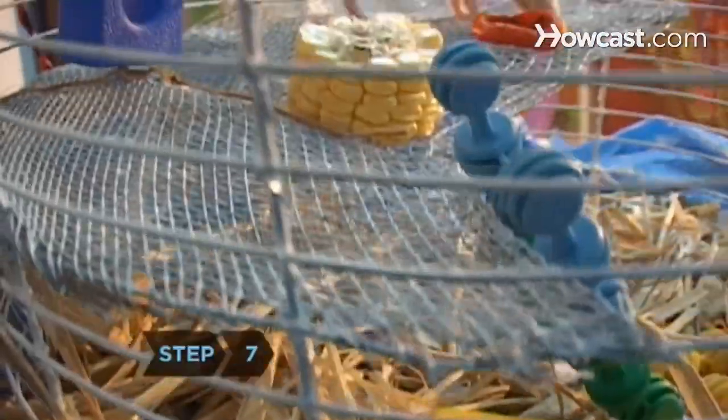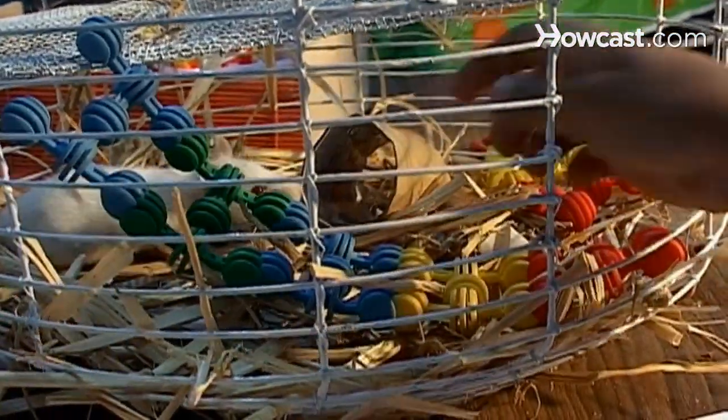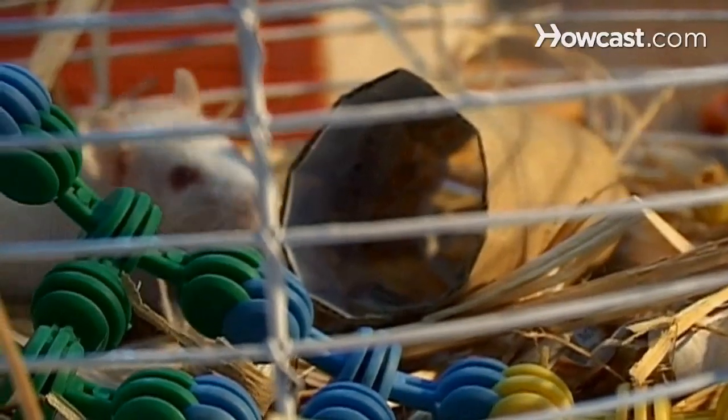Step 7. Rats crave lots of hiding places to play in and sleep in. Put empty coffee cans, shoe boxes, overturned flower pots, and cardboard tubes in the cage. Provide your rat with paper towels to shred for its nest.